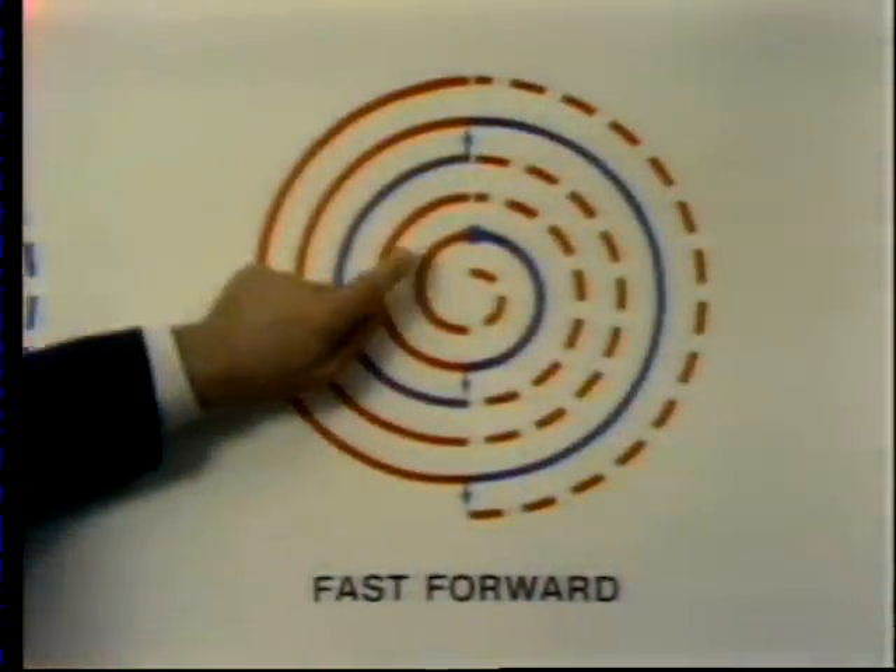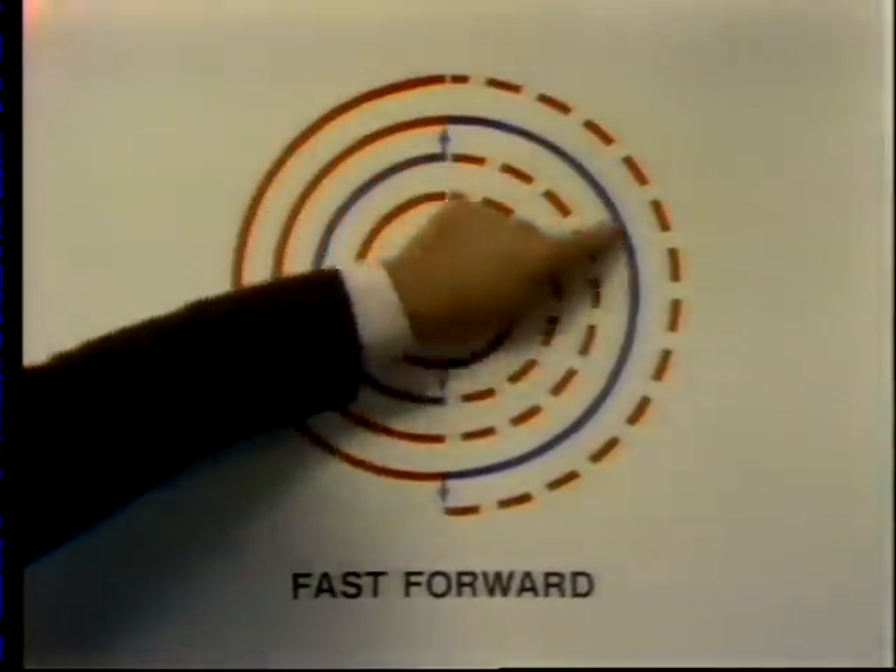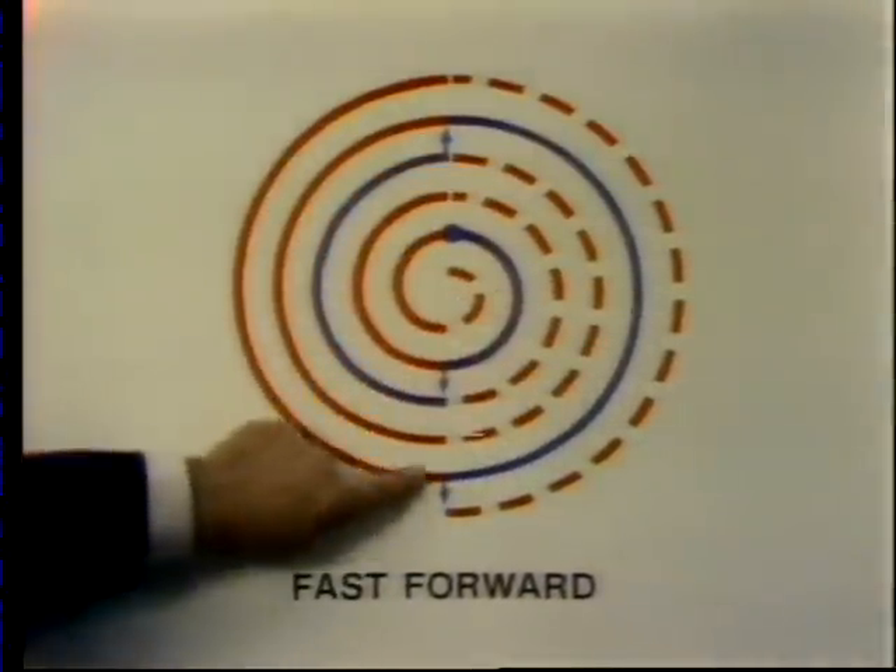Fast forward is exactly the opposite — the beam jumps forward one track after each field. So after each revolution the beam is actually three tracks further ahead than it was. And that's why fast forward on the Pioneer player is not twice but three times the speed of normal play.